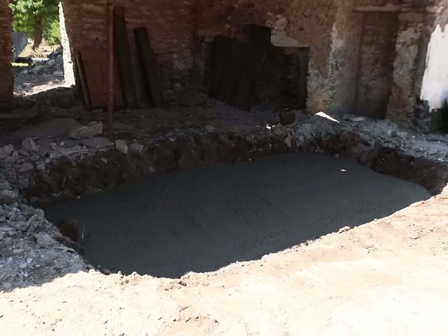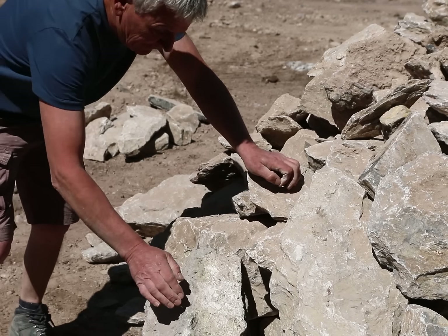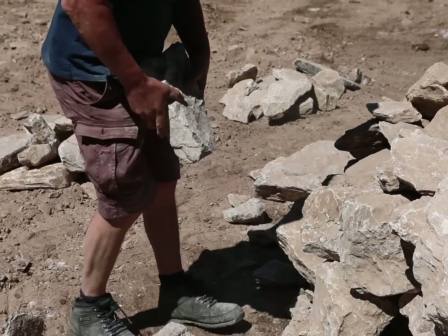Since the foundation wouldn't be set until the next day, in the meantime we picked stones into three different piles: one for cornerstones, one for the wall faces, and then the rubble, which would go into the centre of the wall.